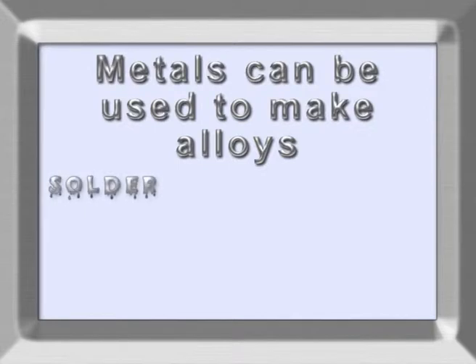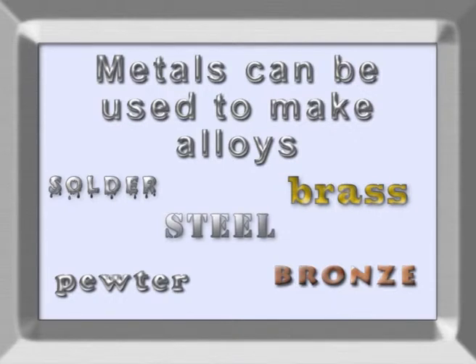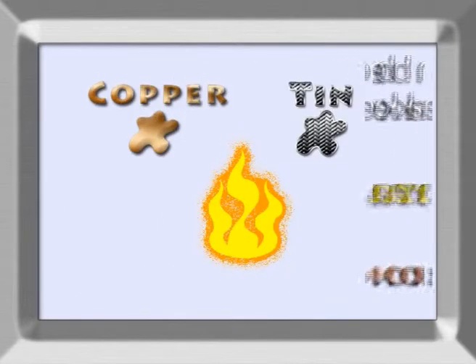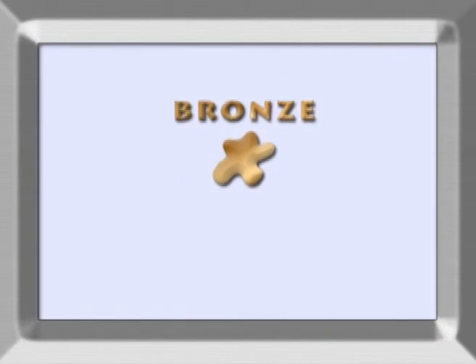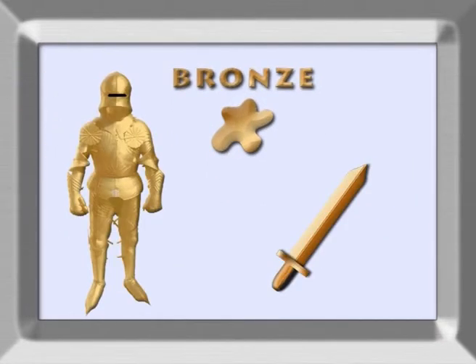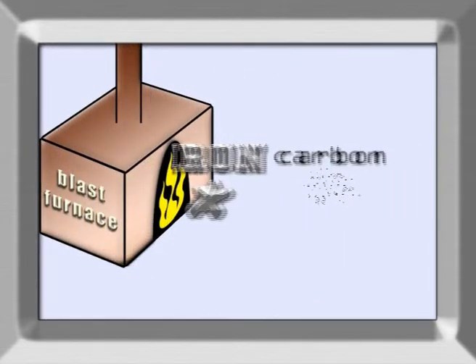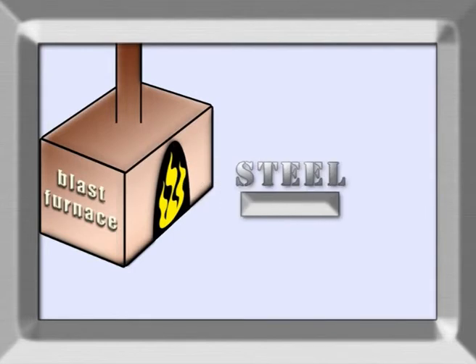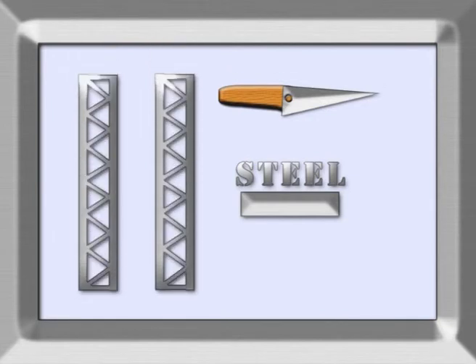Another useful property of metals is their ability to form tough alloys when mixed together, or with small amounts of other chemical elements. Thousands of years ago, people discovered they could mix copper and tin together to make bronze, which they used to make swords and armour. And today, people mix a small amount of carbon with iron to make steel, which is used to make everything from knives up to steel girders and skyscrapers.